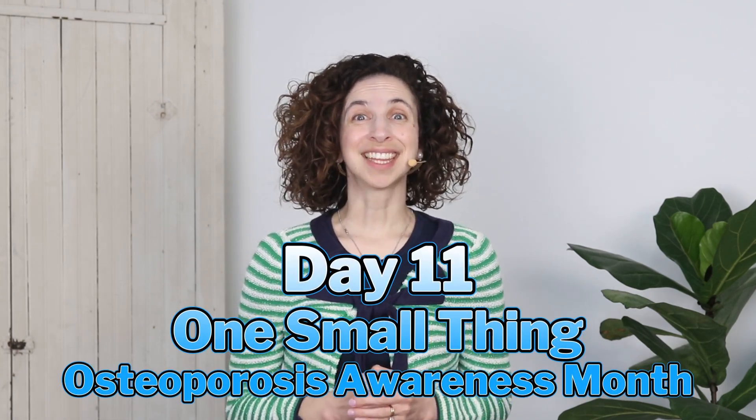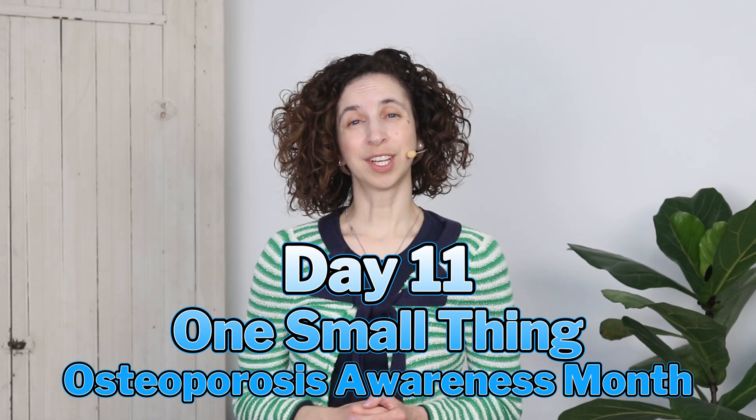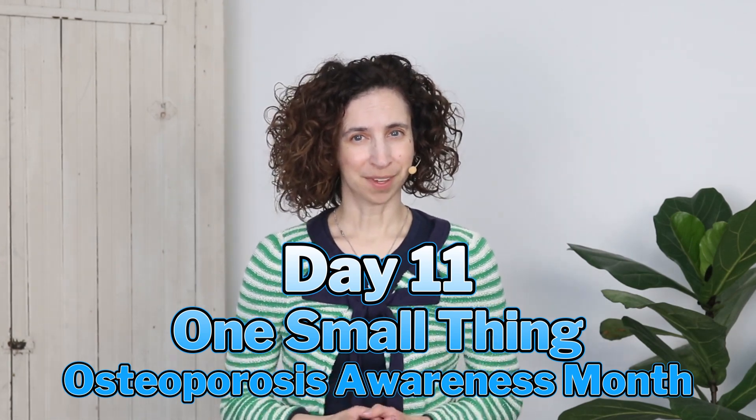Hello and welcome to day 11 of our osteoporosis awareness challenge. Today we're going to have a look at how our bones form. Before we were born, our bones started out as cartilage — the same kind of cartilage that makes up our ears and nose today. Then our bone building cells, our osteoblasts and osteoclasts, started working together to form what we recognize today as bone.